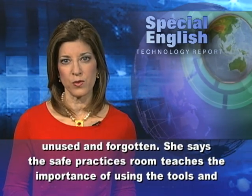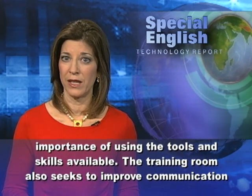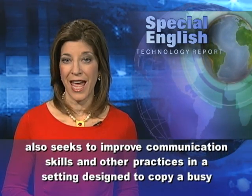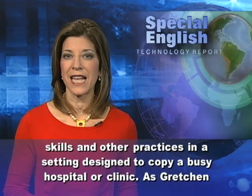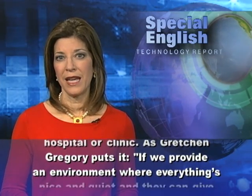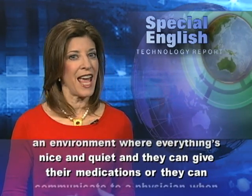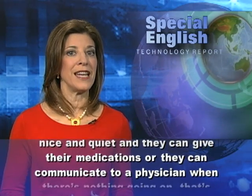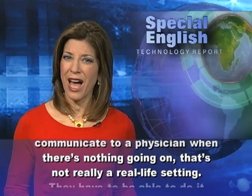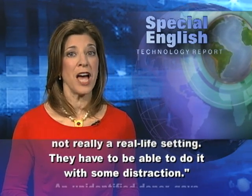She says the safe practices room teaches the importance of using the tools and skills available. The training room also seeks to improve communication skills and other practices in a setting designed to copy a busy hospital or clinic. As Gretchen Gregory puts it, if we provide an environment where everything's nice and quiet and they can give their medications or they can communicate to a physician when there's nothing going on, that's not really a real-life setting. They have to be able to do it with some distraction.